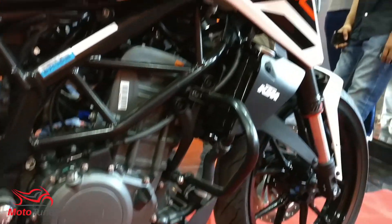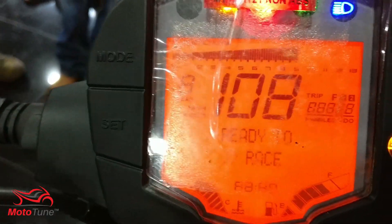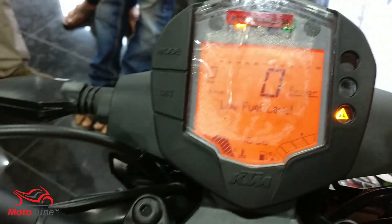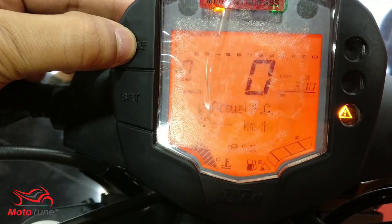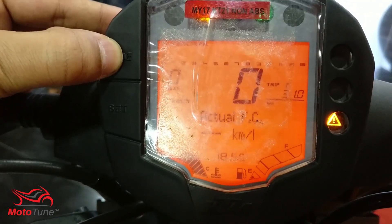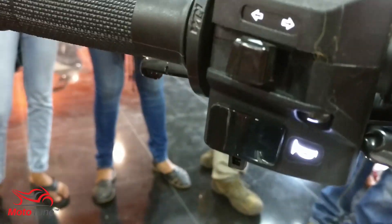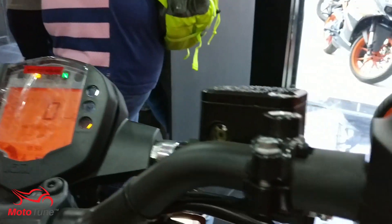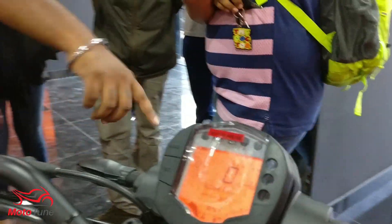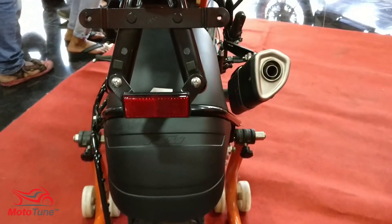Coming to the console, it's the same one now found on the 2017 RC 390. It gets a new canvas system with a host of features including distance to empty, average kilometers per liter, and trip meters. Comparing it to the Duke 390 2017, it misses out on the amazing LCD color display with built-in Bluetooth. This display is a monochrome amber backlit unit instead.